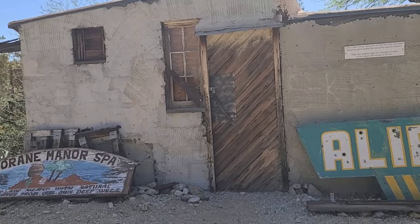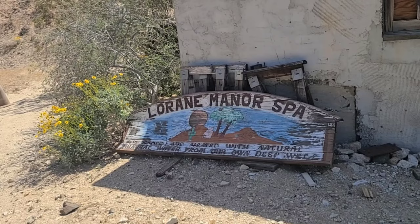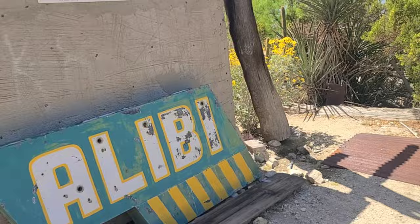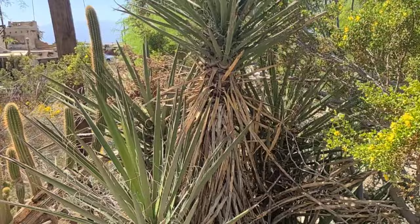We have the Lorraine Manor Spa — mineral water from our own deep well. And then here we have the Alley Bee, kind of a retro sign. Cabot Yerxa's claim to fame was finding the mineral water that makes Desert Hot Springs the spa destination that it is today.